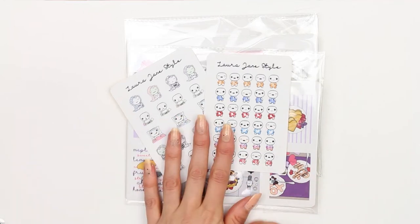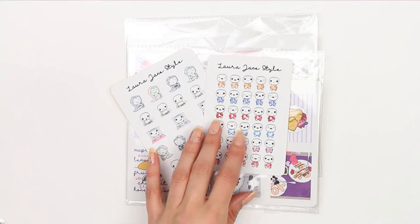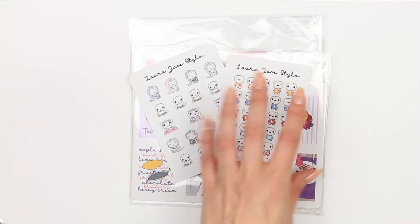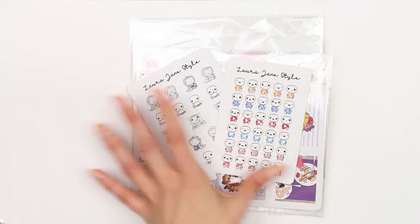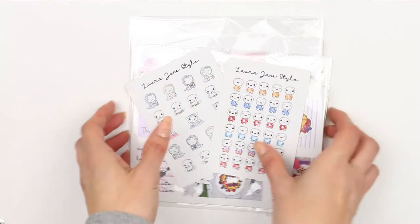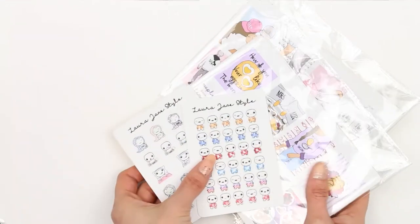Hey everyone, welcome back to my channel. I've got some new releases to share with you, and I had a thought last night — instead of doing one release every Friday, I thought I would do four releases at the beginning of the month and do a release video showing you all of the stickers, rather than you having to wait every week to see what's new in my shop. So I've got two kits and two sets of poppets to show you.